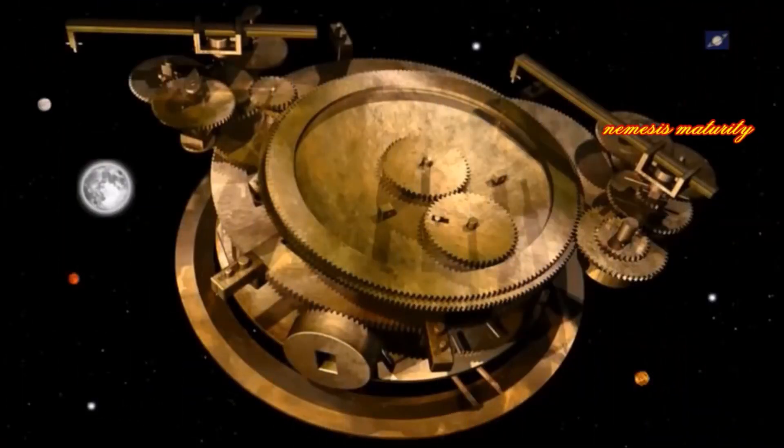This mechanism consists of aligned wheels, spokes, and cogs made of metal. Using the Antikythera mechanism, the ancient Greeks were able to predict eclipses, astronomical positions, and the movements of the stars and planets.